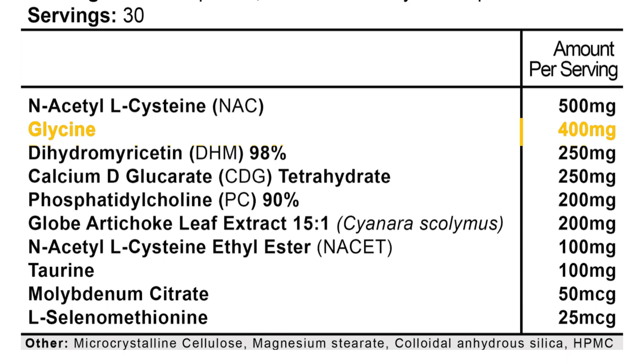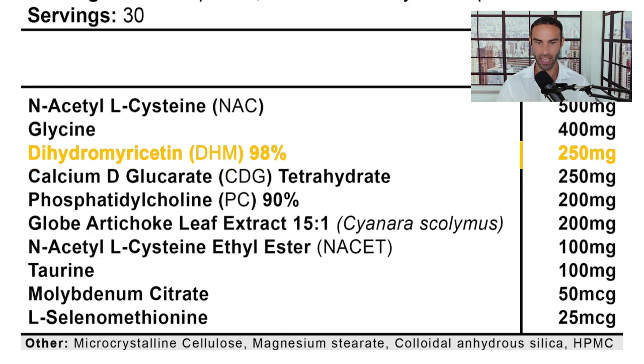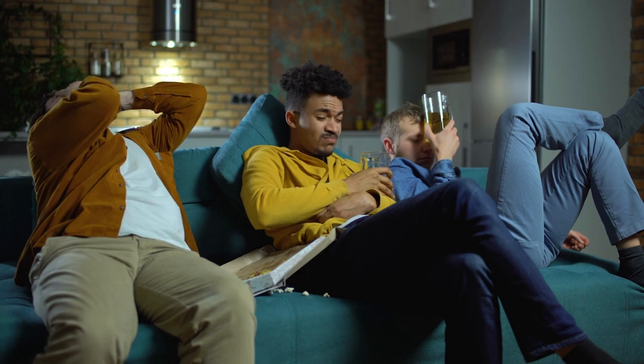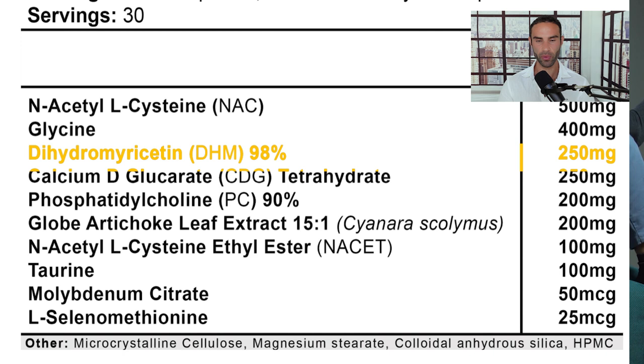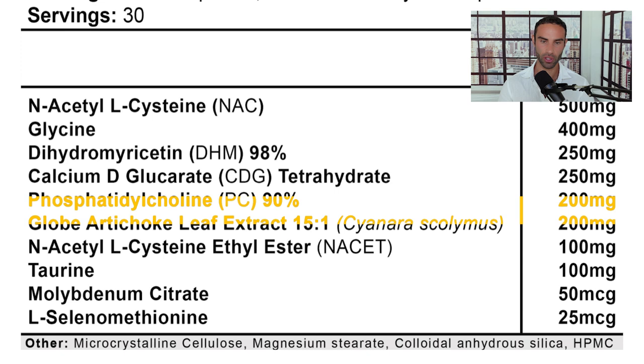The next ingredient is glycine, a very potent anti-aging amino acid that also has key roles in supporting liver health. Then we have dihydromyricetin, or DHM — perhaps the most effective ingredient to combat a hangover following alcohol consumption. Next is calcium deglucarate, which assists with better glucuronidation, followed by phosphatidylcholine and globe artichoke leaf extract at a 15-to-1 ratio dosed at 200 milligrams.